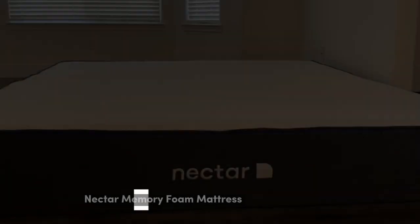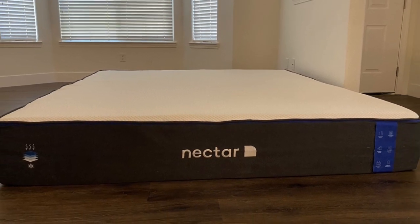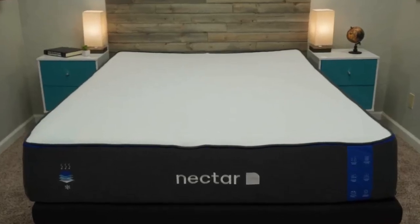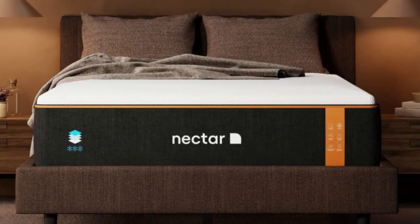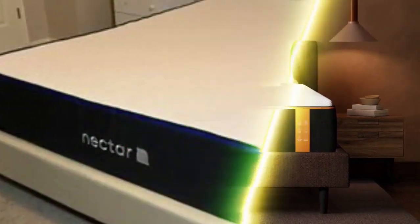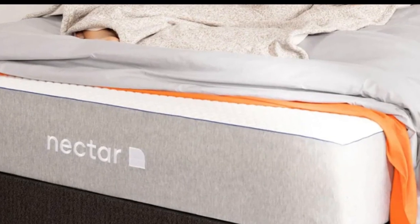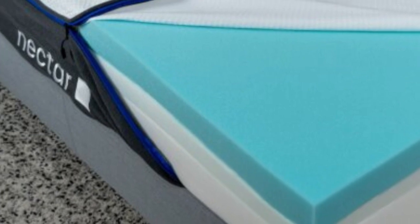Number 1. A new mattress can be an expensive acquisition, but some models manage to be relatively affordable without sacrificing quality or performance. The Nectar mattress is a prime example. This all-foam model tows the line between cushioning and support, making it suitable for stomach sleepers who prefer a bit of contouring from their sleep surface. During our hands-on tests, stomach sleepers on our team weighing up to 230 pounds felt comfortable on the Nectar.